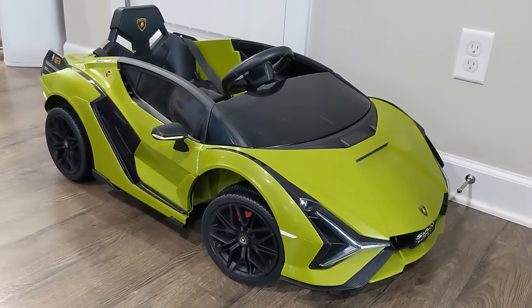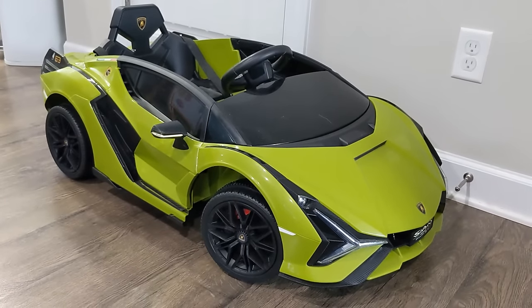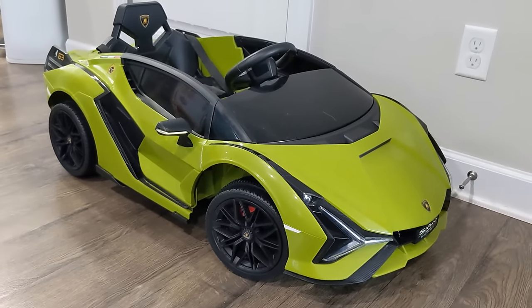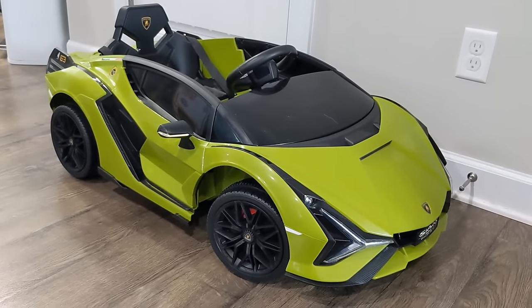Today I have my son's Lamborghini Sion, and I wanted to take a moment to go over it for any other parents out there that are going to purchase this for their child.